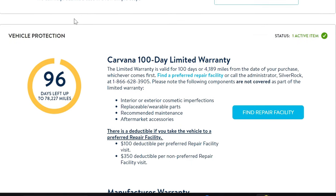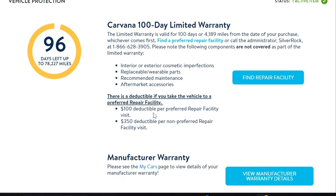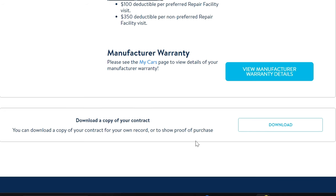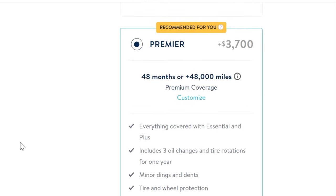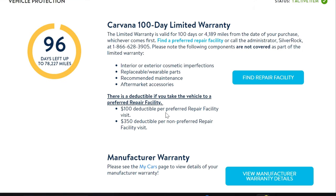Next is vehicle registration — they give an estimation of 60 days within which they will register your vehicle and deliver it via DMV. The car also comes with temporary tags. Moving on to the most important part: the 100-day limited warranty, valid for 100 days or 4,189 miles from the date of purchase, whichever comes first. There is a $100 deductible for a preferred facility and a $350 deductible if you use your own facility. Carvana is liable to pay 100% of parts and labor for any such repairs. Additionally, whatever manufacturer's warranty is available on the vehicle, you can still use it.